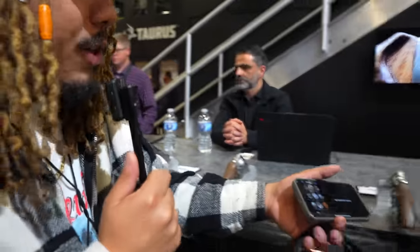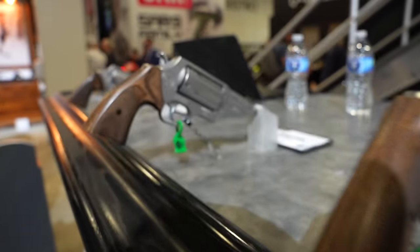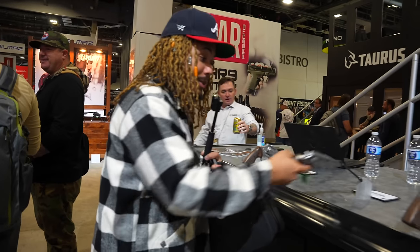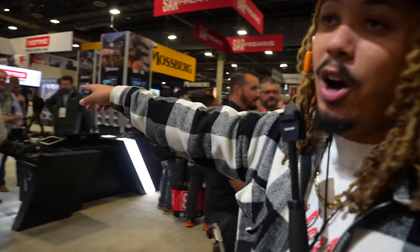We're at Taurus. We're going to meet up with Caleb on Friday to talk more, but this is part of the new Executive Grade in .38 Special. I'm seeing some .45 Colt. You also have a Hammerless double-action-only version, and of course the single/double action. Very nice — definitely an upgrade in the wood grain, finish, and overall feel. We're coming back on Friday for a full breakdown of everything from Taurus. They also have some new striker-fired guns hitting shelves. Stay tuned.